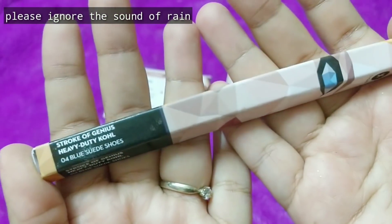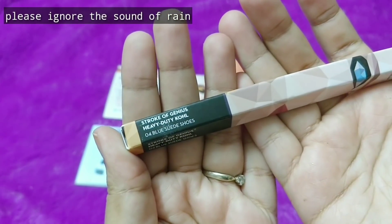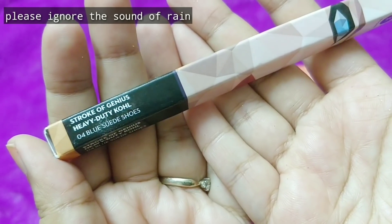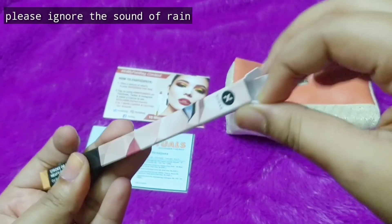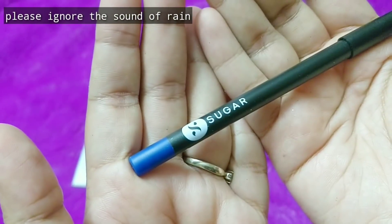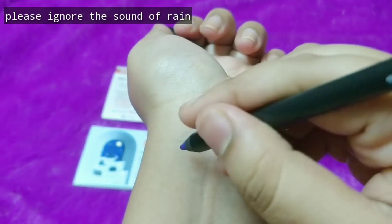The first product in the box is by Sugar. It is the Stroke of Genius Heavy Duty Kohl in shade 04 Blue Sweet Shoes. I think this is a new launch by Sugar — I just saw about their launch a couple of days ago. There are four shades and you will receive a random one. I received a gorgeous blue, so let's swatch and see.